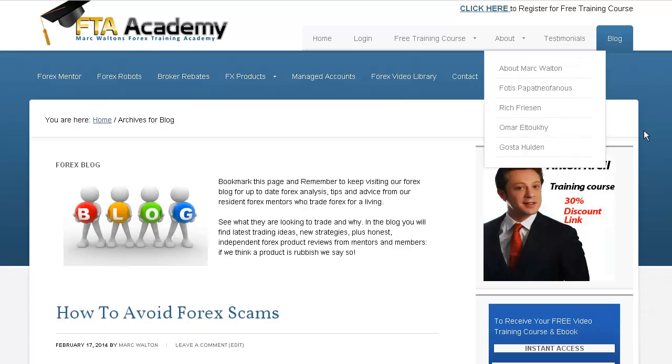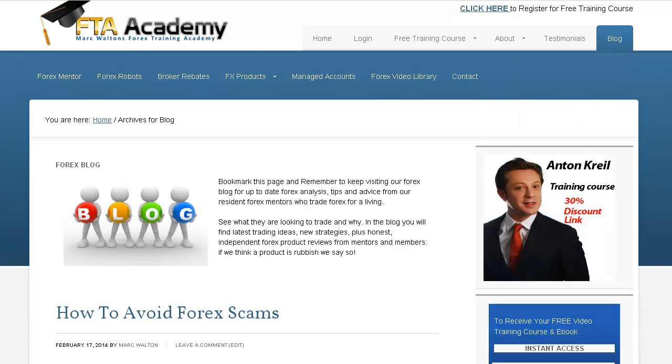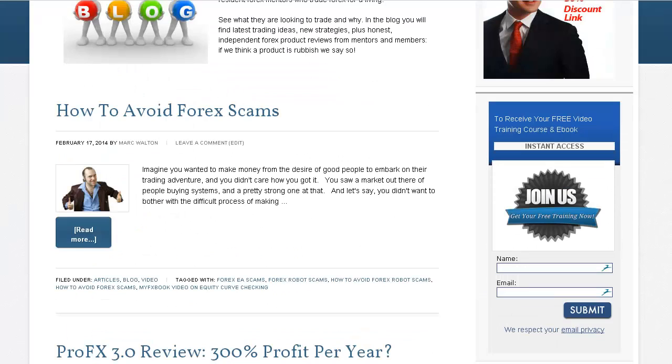And as I said it's all free. Here on the blog we have lots of articles, including a recent one explaining how to avoid being scammed at Forex. There are a lot of marketers in Forex who will promise you the earth, and believe me most of them don't work.